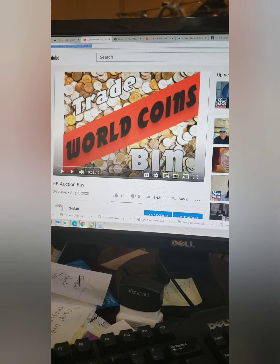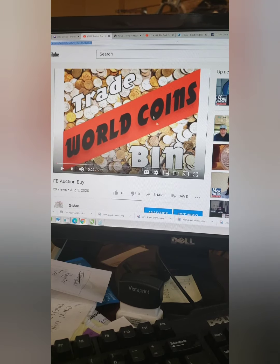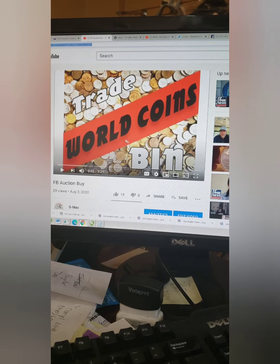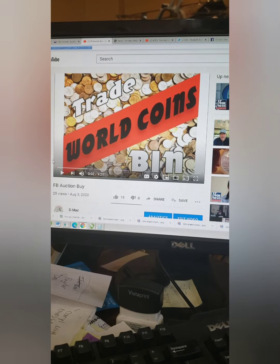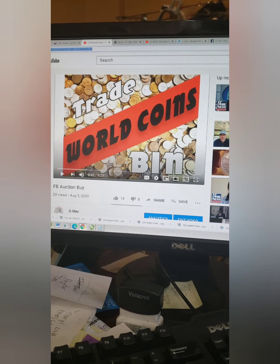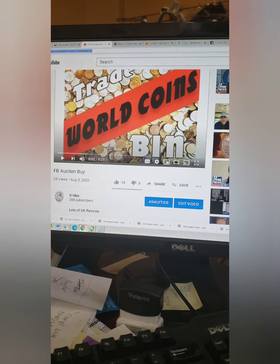Hey YouTube, Esmec here. So in my last video where I put out some evaluations, or at least me trying to anyway, was a Facebook buy I got where I got a bunch of British pennies.